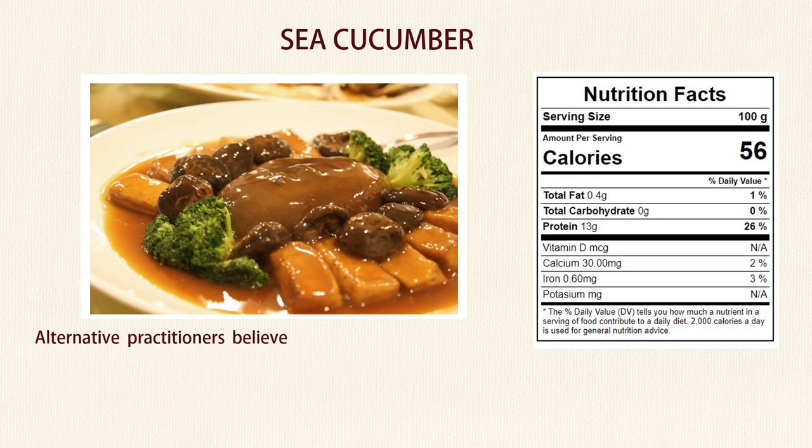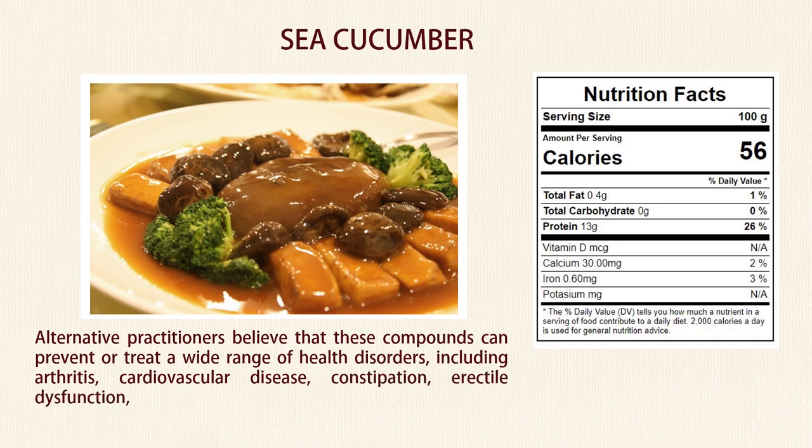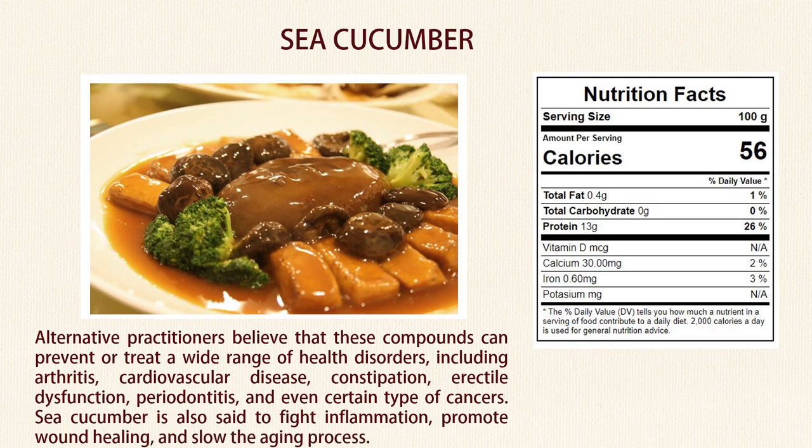Alternative practitioners believe that these compounds can prevent or treat a wide range of health disorders, including arthritis, cardiovascular disease, constipation, erectile dysfunction, periodontitis, and even certain types of cancers. Sea cucumber is also said to fight inflammation, promote wound healing, and slow the aging process.